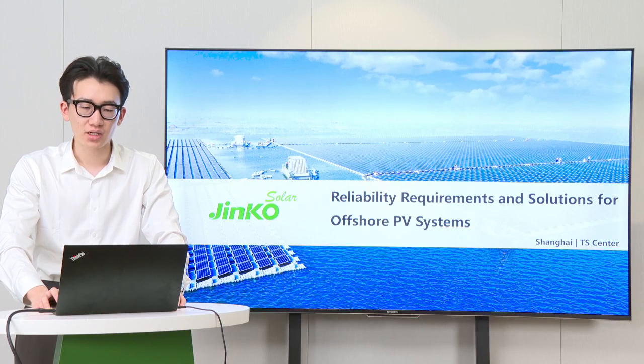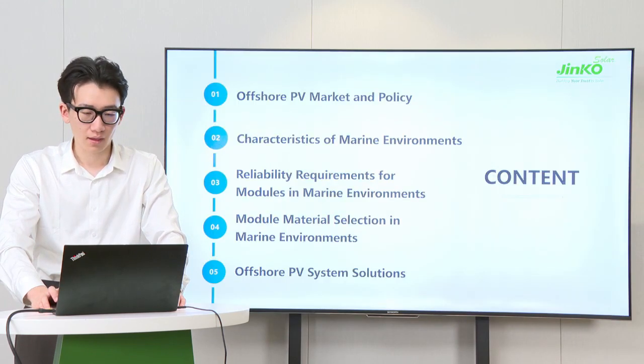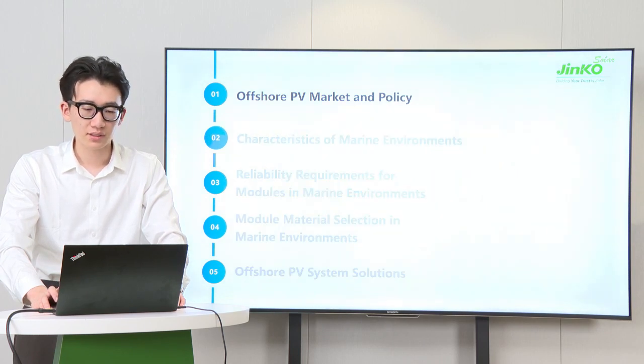Hello everyone. Today the theme I'm sharing with you is reliability requirements and solutions of offshore PV systems. My presentation is in five main sections. First, I will provide a general introduction of offshore PV market and policy.